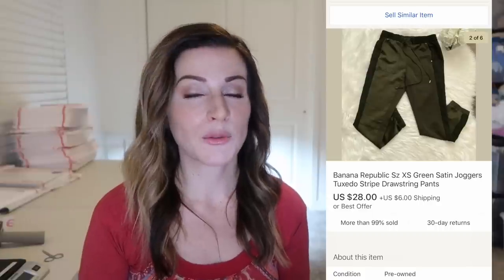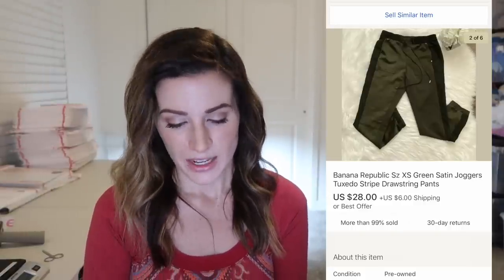These are Banana Republic tuxedo stripe joggers. Banana Republic doesn't usually sell that great for me, but this is a newer style, so anything more recent with Banana Republic will sell a little bit better. It's not a regular thing I grab, but if it's a newer season or an especially expensive item I will pick it up. These sold for $28 plus $6 shipping.